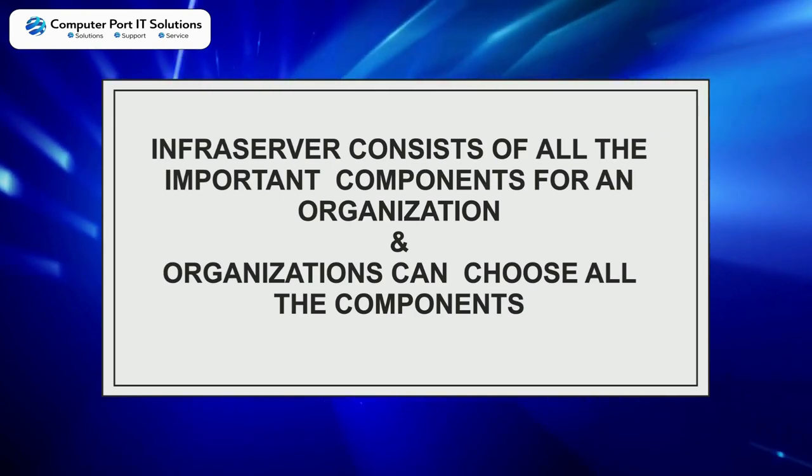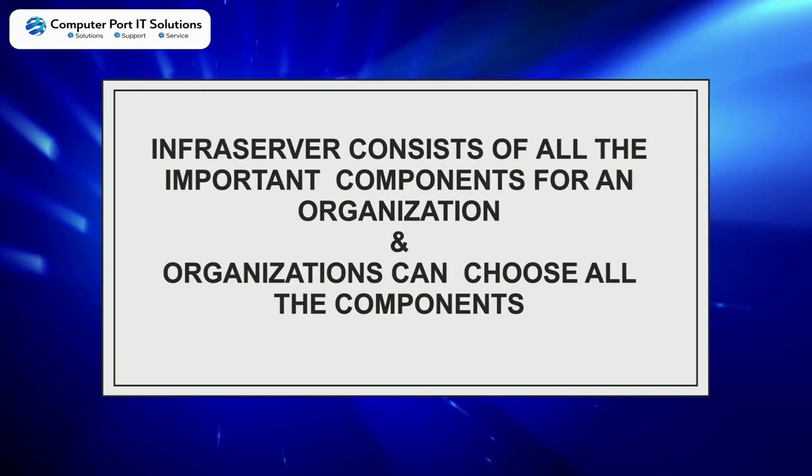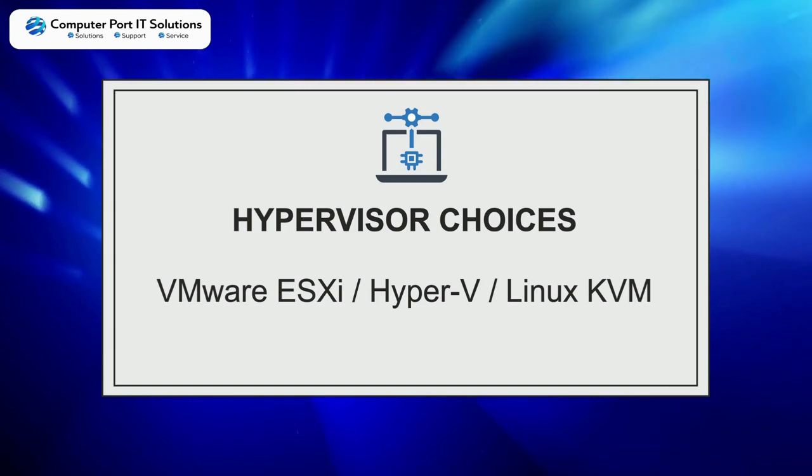Infraserver consists of all the important components for an organization, and organizations can choose all the components. Hypervisor choices: VMware SG, Hyper-V, Linux KVM.